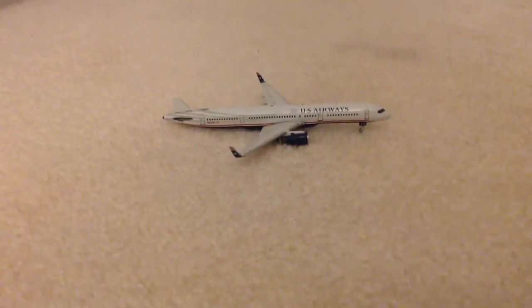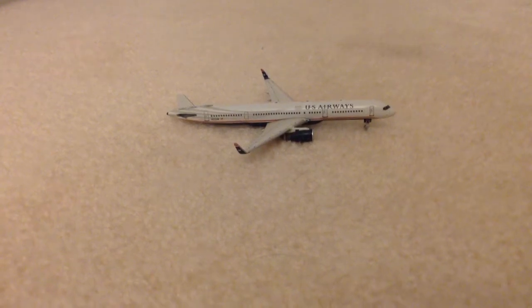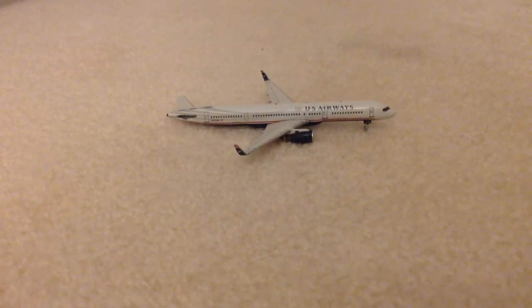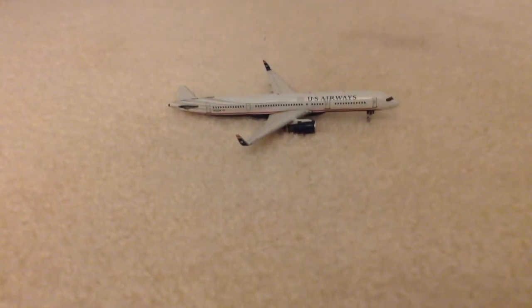Hey guys, it's PlaneFreak here, and today I am back with another Gemini Jets video. Today we're going to be looking over my broken and damaged Gemini Jets. So let's get started.